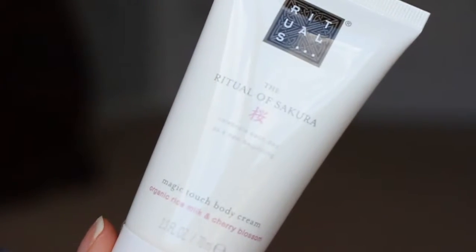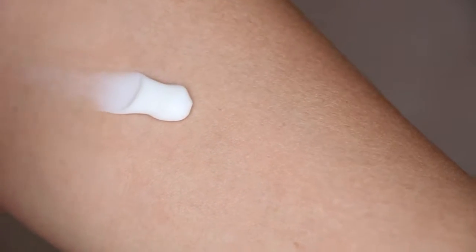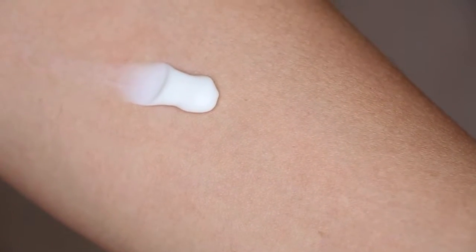The next one is the magic touch body cream. It's like a whipped formula, and when you put it on your skin it spreads super easy and super evenly, melding right into the skin. It doesn't leave an oily after-feel — you know how sometimes you use creams and your hands stay a little oily and you don't want to touch things? That's not going to happen here.